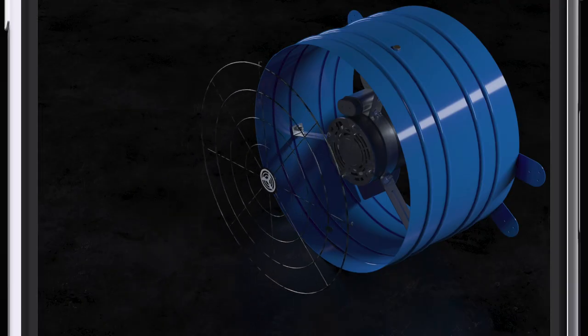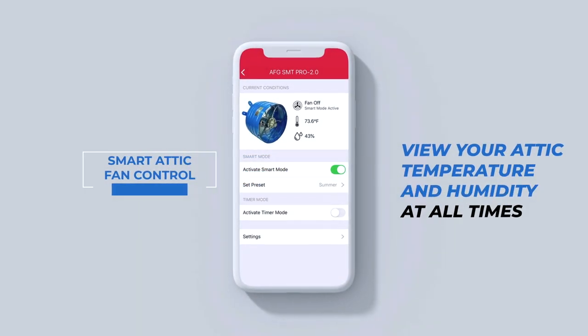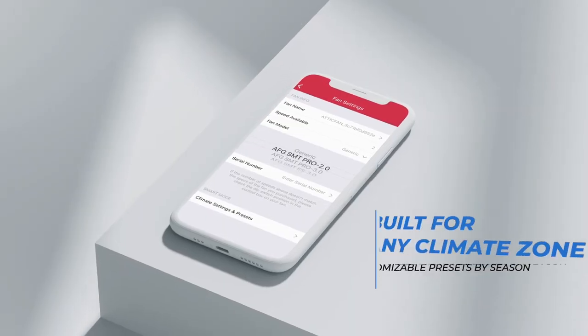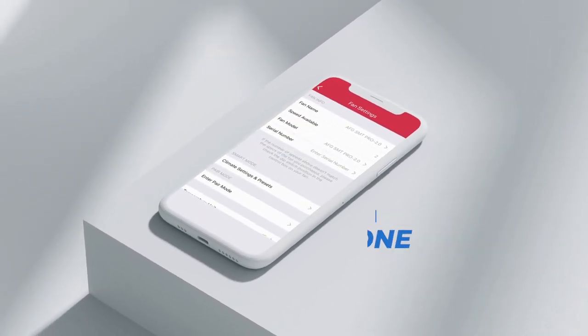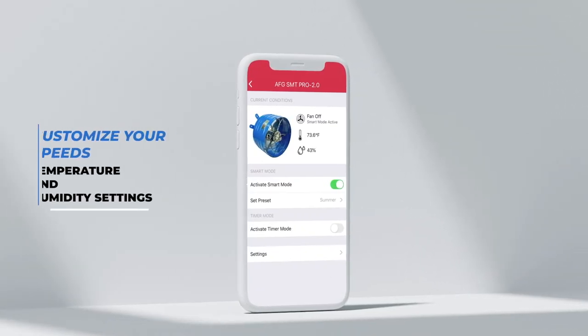The new Smart Attic fan control automatically turns your fan on and off whenever you want it to using custom or seasonal presets, and allows you to monitor the conditions in your attic. Best of all, with our patent-pending Smart Mode, the fan will automatically adjust speed based on the attic temperature.